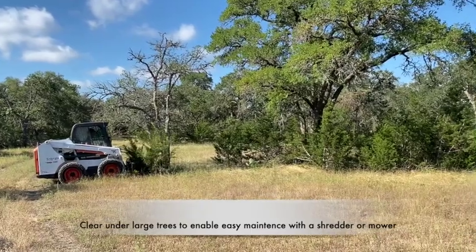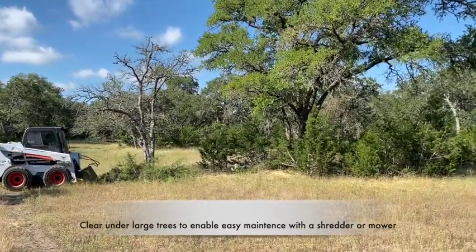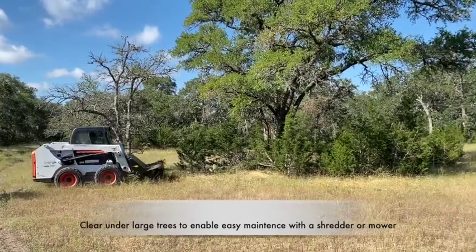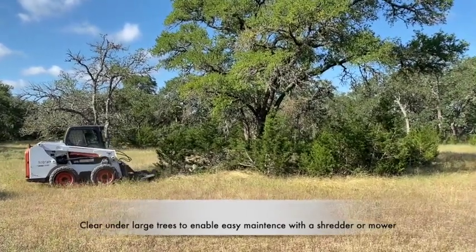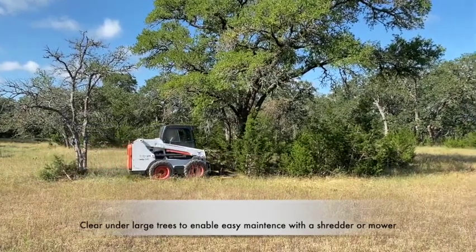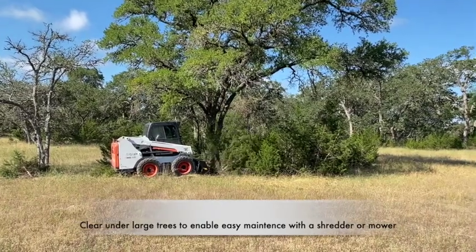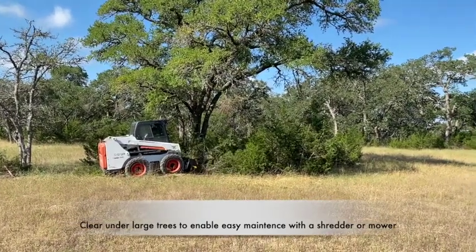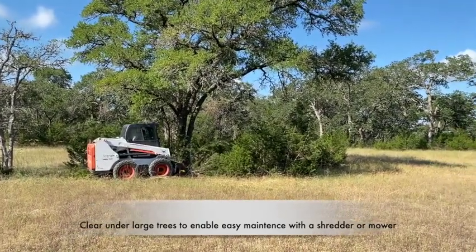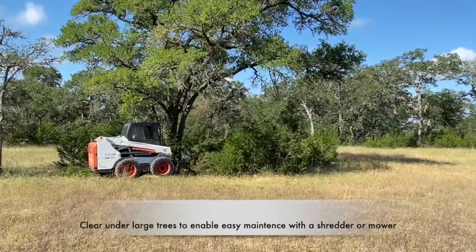We're out here in Blanco, Texas, clearing up under some trees. It's a very common operation with the Brush Shark. You've got your desirable oak trees or cedar elms, and a lot of times the cedar will grow up underneath them. The Brush Shark is very handy at getting in tight underneath the trees to cut out all the cedar.